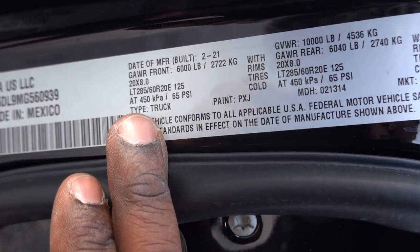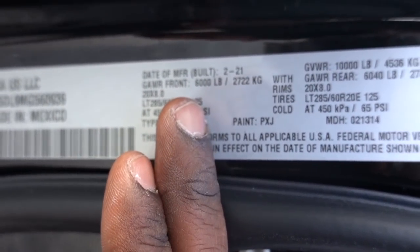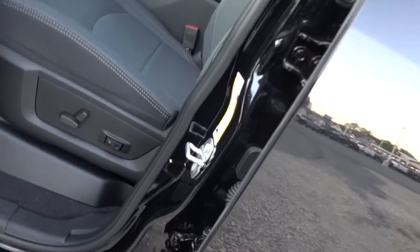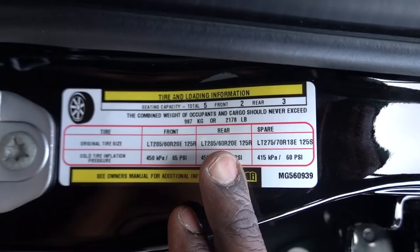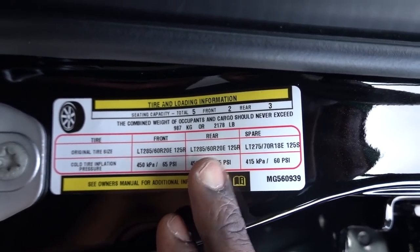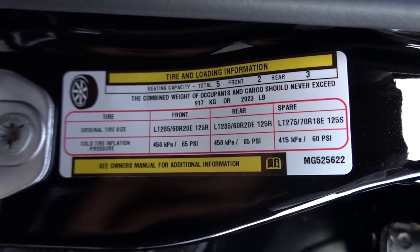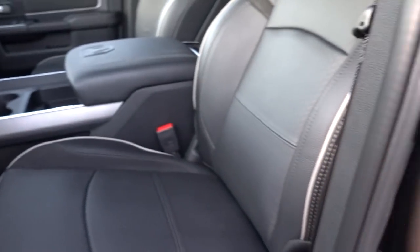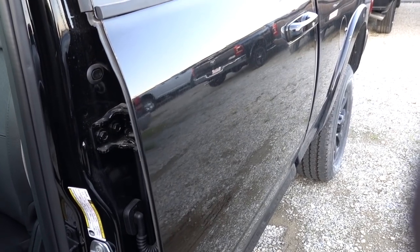As far as specs go, both trucks share the same numbers in crew cab 3/4-ton configuration: front GAWR of 6,000 pounds, rear GAWR of 6,040 pounds, and a GVWR of 10,000 pounds. Due to options and features, payload differs slightly — the Bighorn has a payload of 2,178 pounds versus 2,023 for the Laramie, a difference of 155 pounds, which is roughly one extra person.